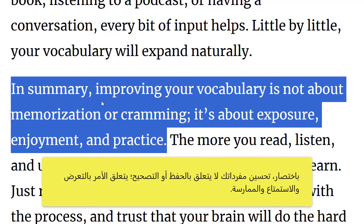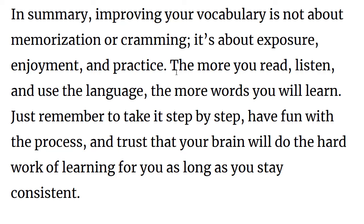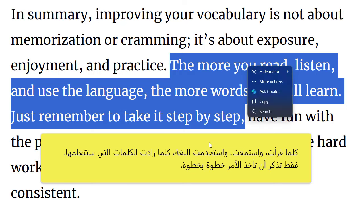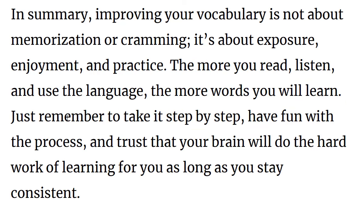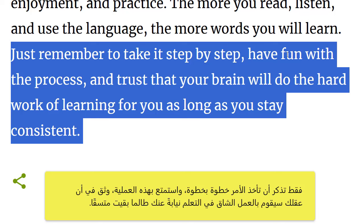In summary, improving your vocabulary is not about memorization or cramming. It's about exposure, enjoyment and practice. The more you read, listen and use the language, the more words you learn. Just remember to take it step by step, have fun with the process, and trust that your brain will do the hard work of learning for you as long as you stay consistent.